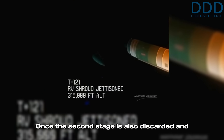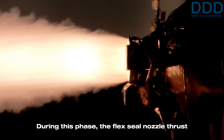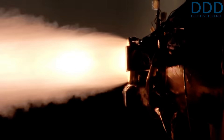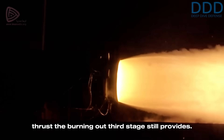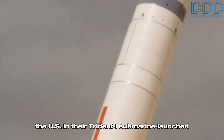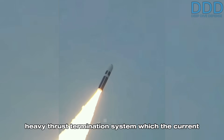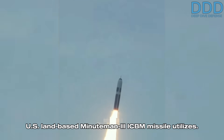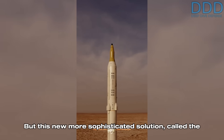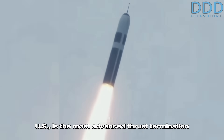Once the second stage is discarded and jettisoned, the small third stage continues to accelerate the single re-entry vehicle until all propellant has burned out. During this phase, the flex-seal nozzle thrust vectoring system continuously changes and recalculates the flight trajectory toward the intended target. This compensates for the unpredictable final amounts of thrust the burning-out third stage still provides — a delicate technology first mastered by the US in their Trident I submarine-launched ballistic missile. It represents a solution to avoid the rather heavy thrust termination system that the current US land-based Minuteman III ICBM utilizes. This more sophisticated solution is called the Generalized Energy Management System, or GEMS, and is the most advanced thrust termination solution known.